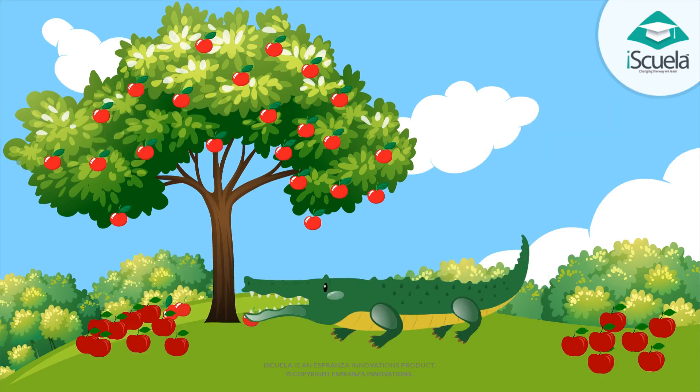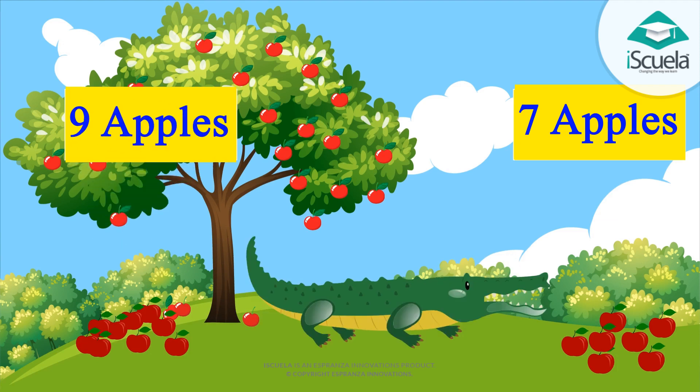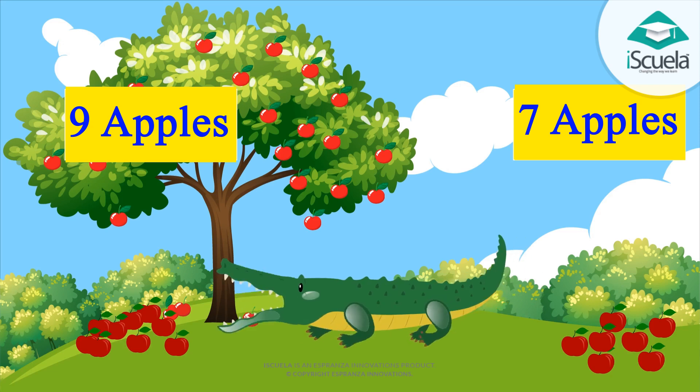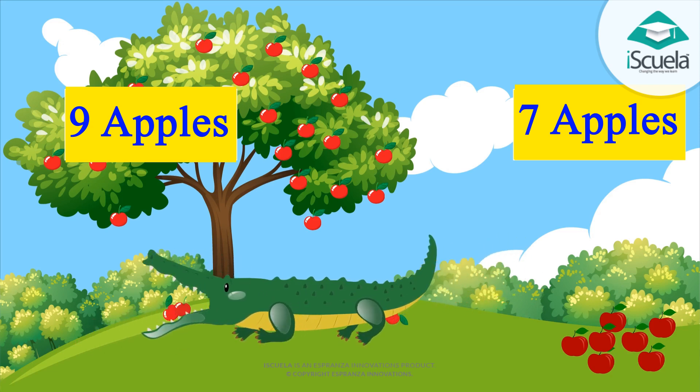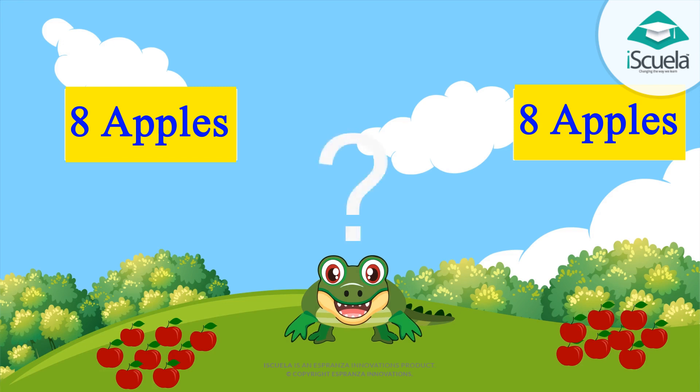Look, there are seven apples on one side and nine apples on the other side. Students, which apples will the crocodile eat first? Nine apples. On one side there are eight apples and on the other side again there are eight apples — and they are equal.